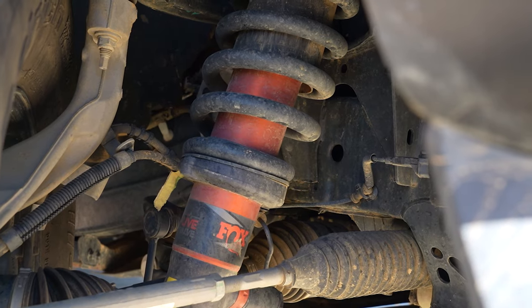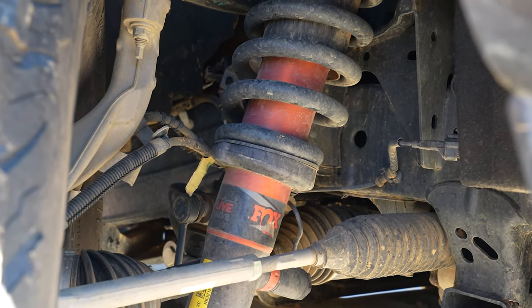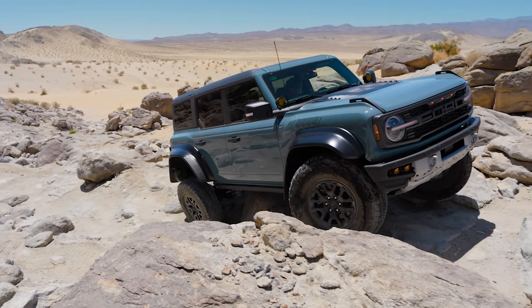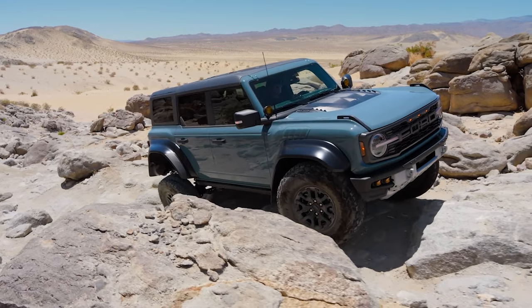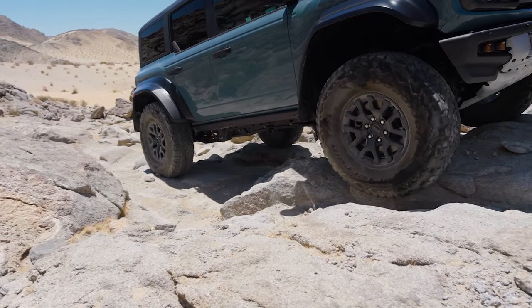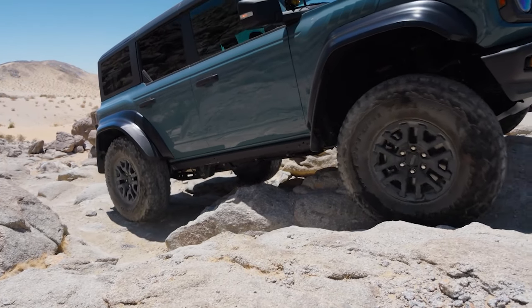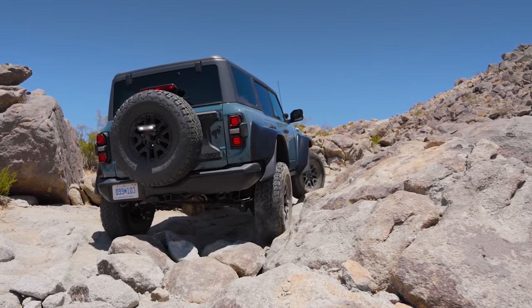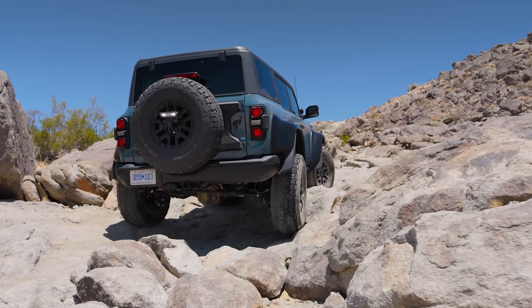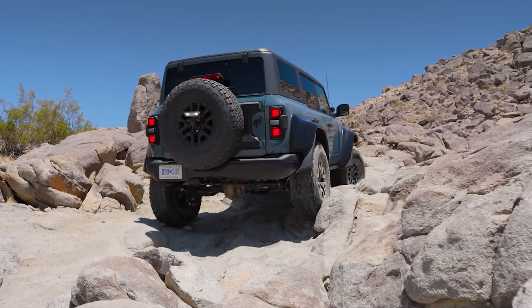If you peek underneath, you'll see those comparably huge 3.1-inch diameter Fox shocks. Enable the sway bar disconnect, and you get a maximum wheel travel of 13 inches up front and 14 inches out back — 60% and 40% more travel than a base Bronco. Approach angle is 47.2 degrees, ramp breakover angle is 30.8 degrees, and departure angle is 40.5 degrees. Also, this Raptor has a max water fording of 37 inches.